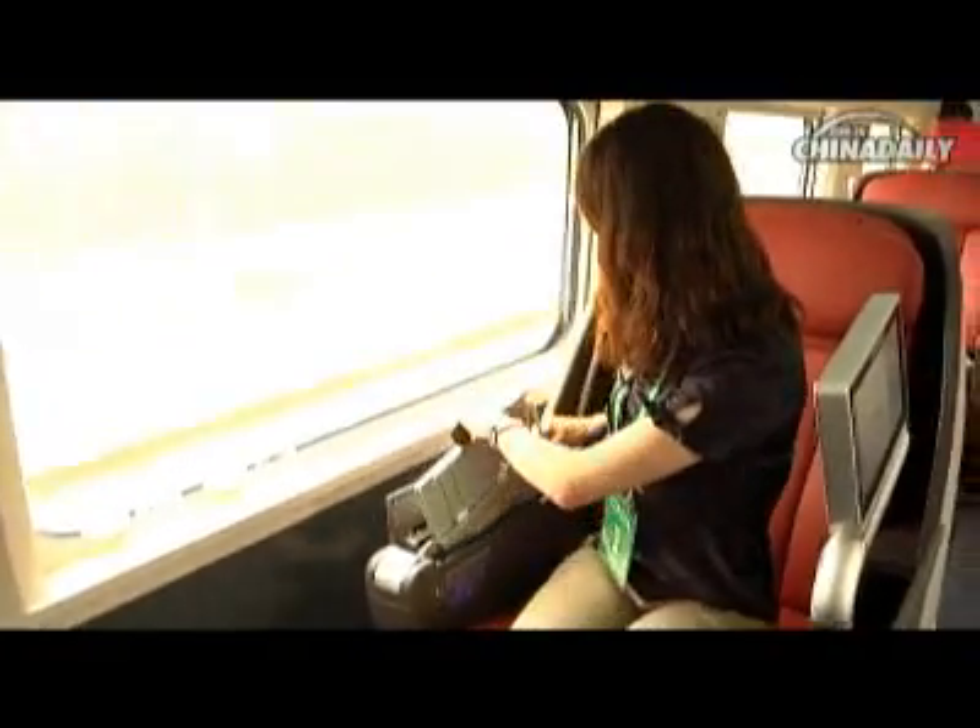If you want to read but the light is not good, you can also turn on this little lamp here — it will help you read.